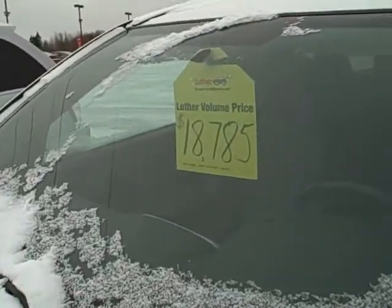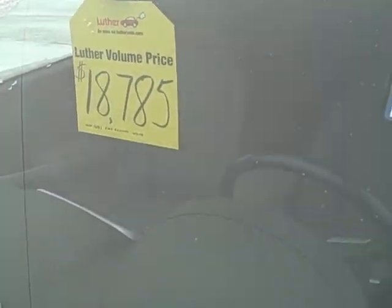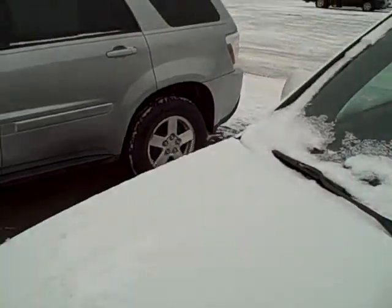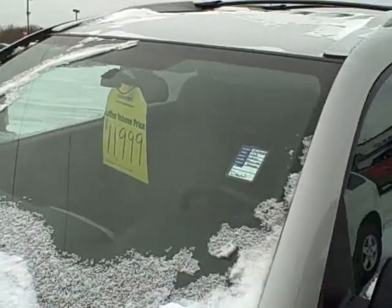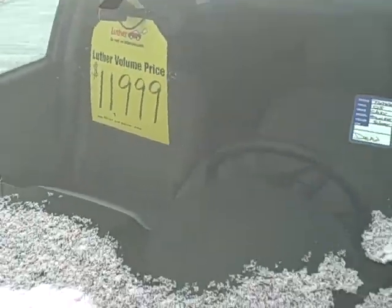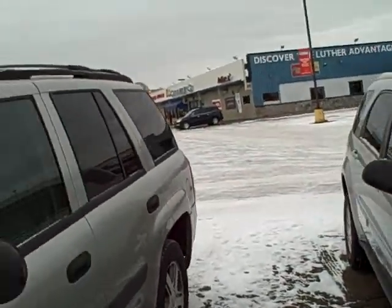For instance, this is an '08 Equinox for $18,785. That is an all-wheel drive vehicle — you don't have to turn a button, it's all-wheel drive all the time. Then over here we have an '05 Equinox for only $11,999. Good deal there, under 12 grand, and you're in an all-wheel drive vehicle.